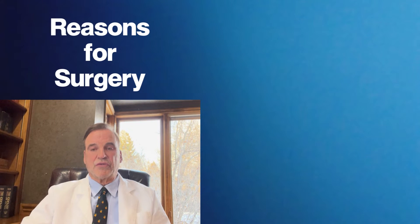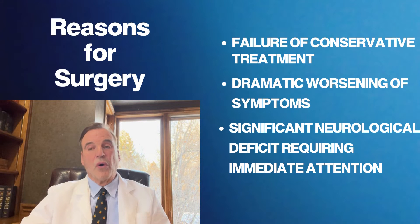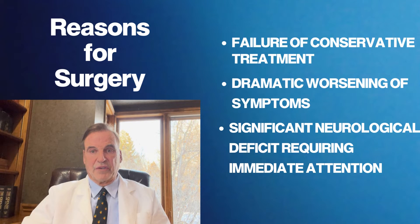The indications for surgery are that you have failed conservative treatment over a minimal period of time, or you've gotten dramatically worse, or you have a significant neurological deficit that has to be attended to immediately. In general, this surgery is highly successful, with some articles reporting 85 to 90% success rates.